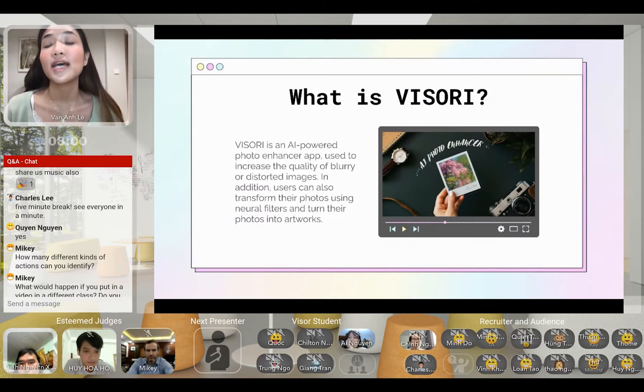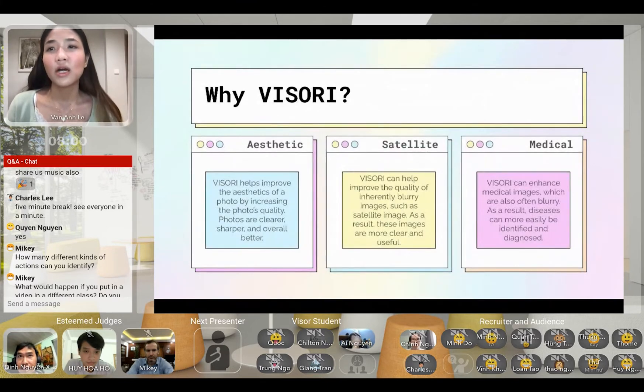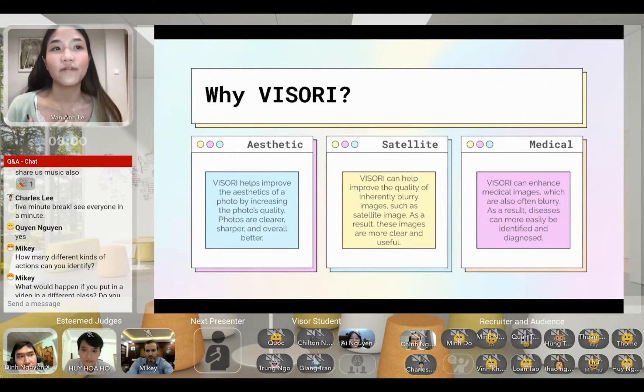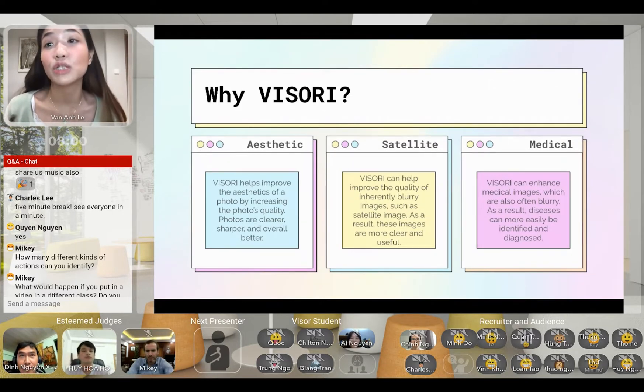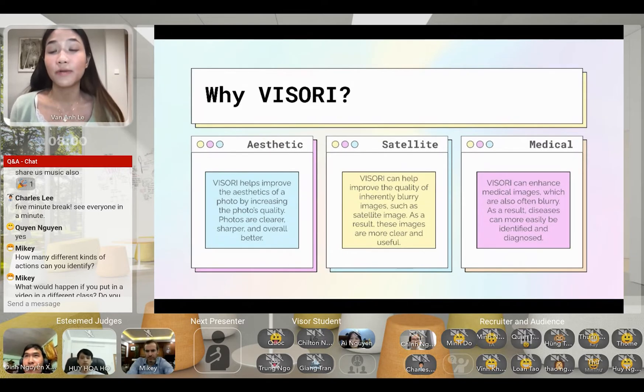What is Viseri? Viseri is an AI-powered photo enhancer app used to increase the quality of blurry or distorted images. In addition, users can also transform their photos using neural filters and turn their photos into artworks. Although Viseri is great for simply improving the aesthetics of images, that's far from its only use. It can be used by intelligence agencies to de-blurify satellite images, on security footage to de-blurify faces, objects, and buildings, and also on medical images to help identify and diagnose diseases.